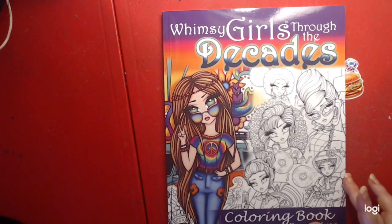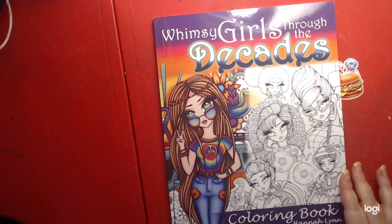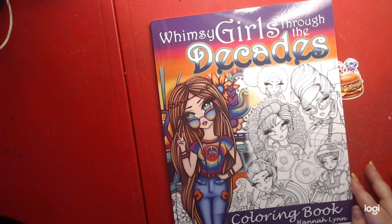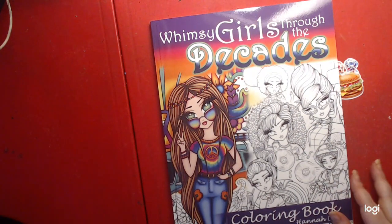Hello everyone, welcome to our channel. Today I'm showing a flip through of Whimsy Girls Through the Decades, a coloring book by Hannah Lynn.